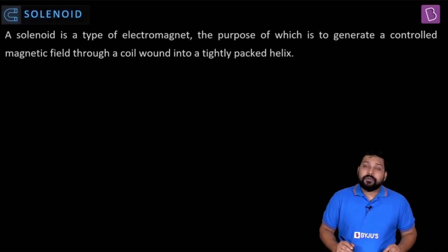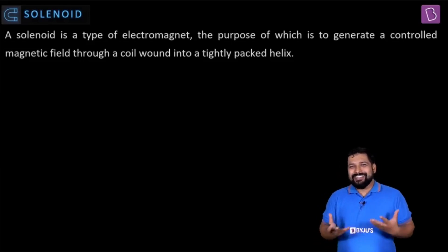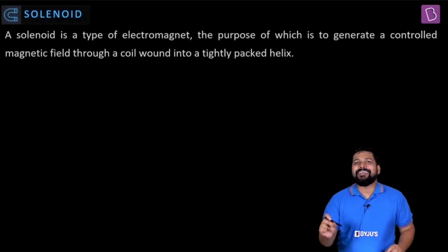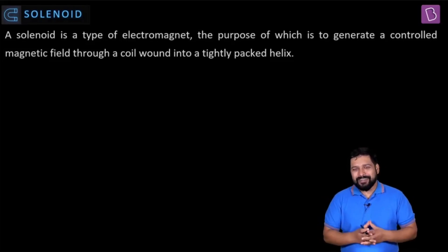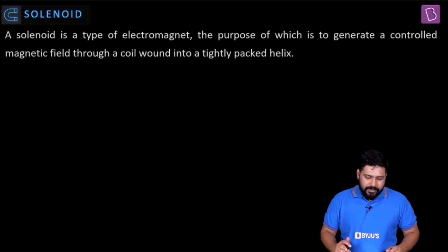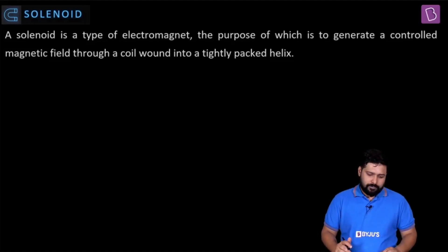A solenoid is a type of electromagnet. The purpose of a solenoid is to generate a controlled magnetic field through a coil wound into a tightly packed helix.